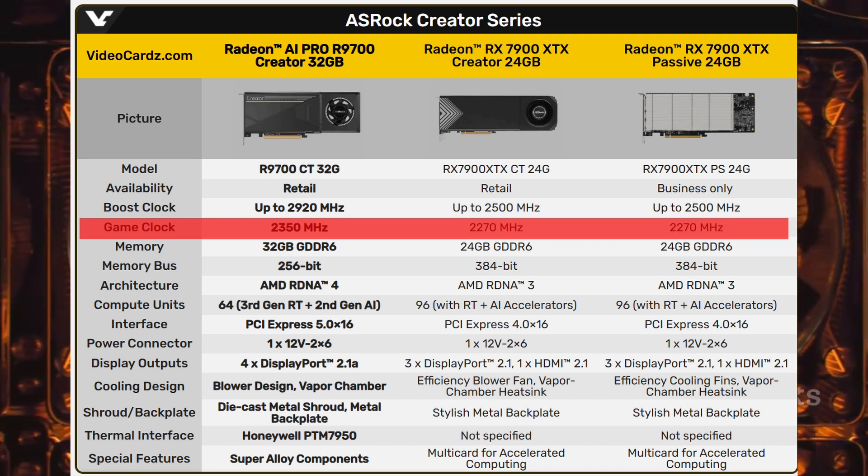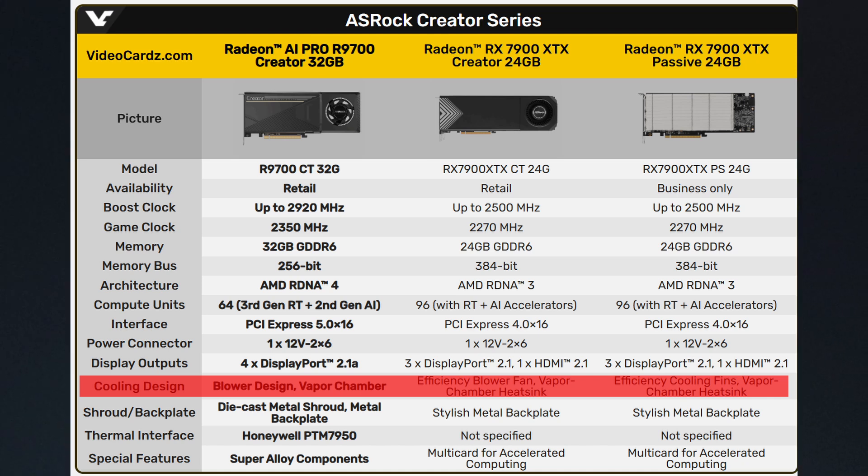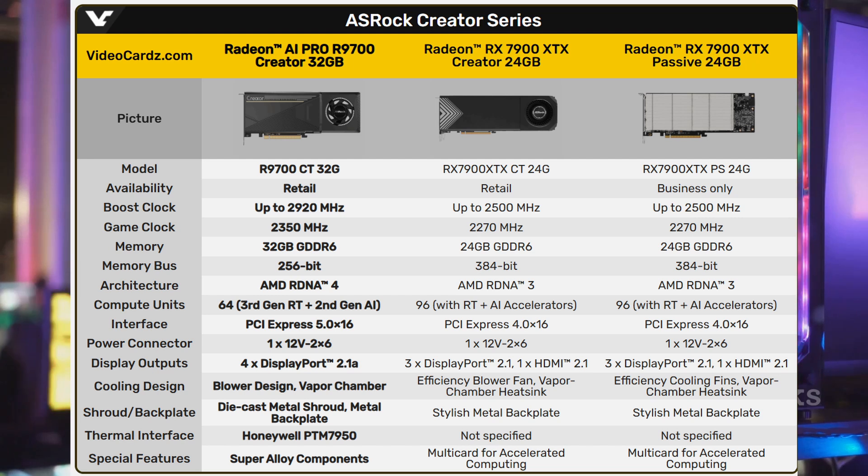ASRock stuck with a blower-style cooler but ditched the passive option. The card is physically smaller than the RX 7900 XTX, probably because it consumes less power.